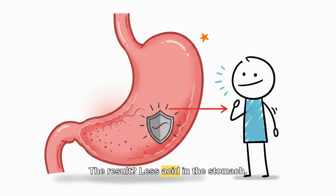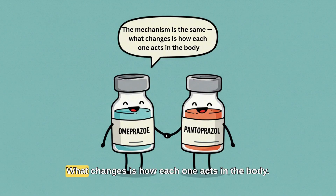The result? Less acid in the stomach, less heartburn, and fewer chances of ulcers. The mechanism is the same — what changes is how each one acts in the body.